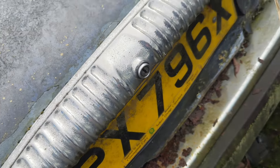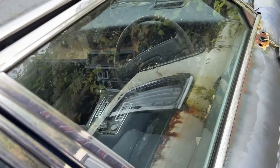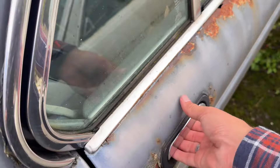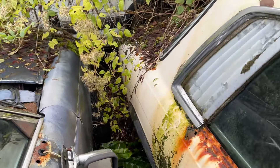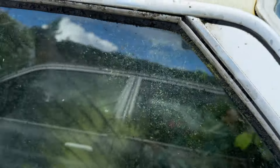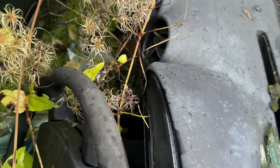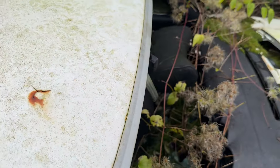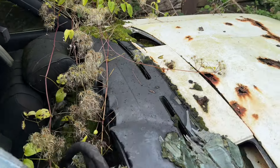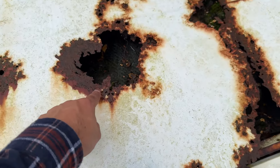Oh no, there's a Daimler Sovereign 4.2 — that's for the posh people. It doesn't even move. That's a shame. Now look at this Mercedes — it's completely had it. That one is a real shame — there are plants and things growing inside. I love these headrests, they look like cat ears. It's corroded right in the middle of all the panels.